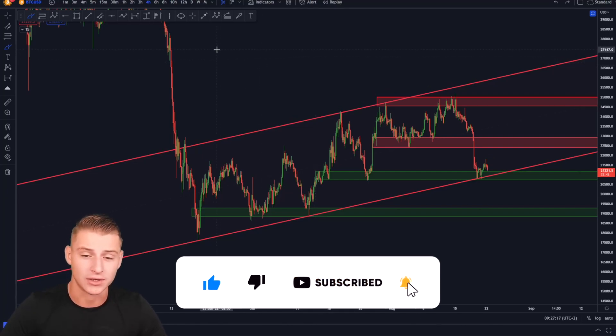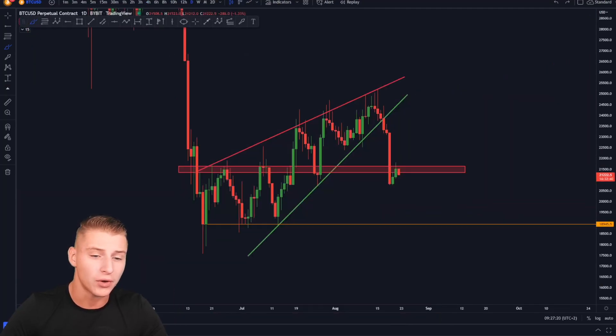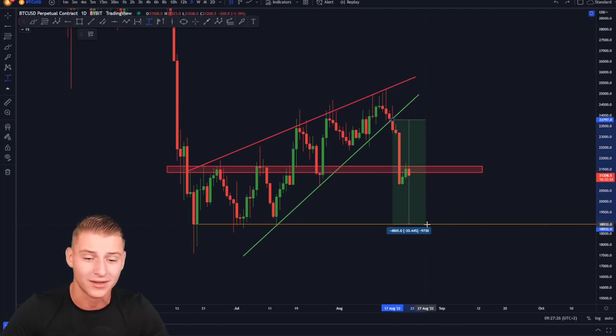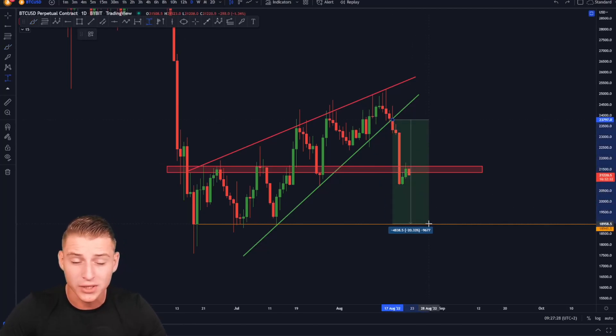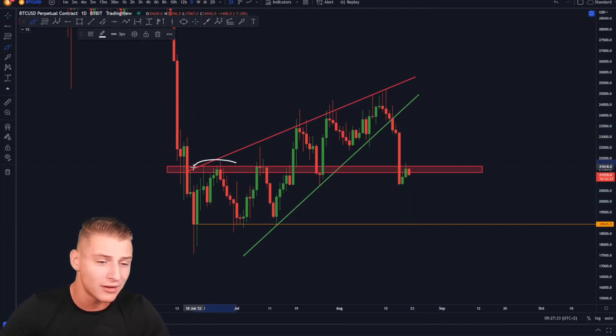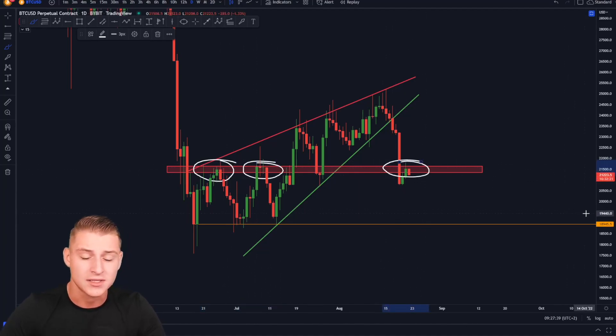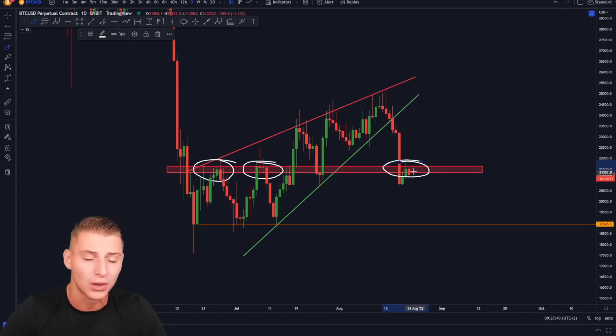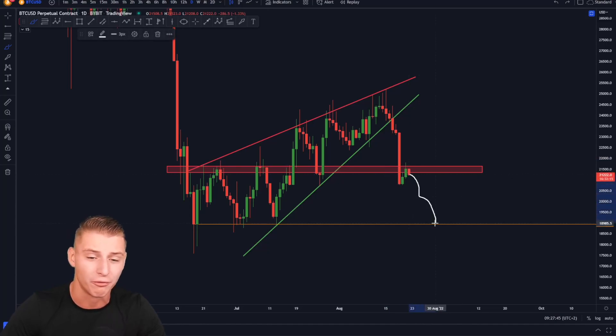On the daily time frame, after breaking down from the rising wedge, our technical price target is still around 19,000 US dollars — approximately a 20% correction from high to low. Currently, after failing to hold 21.5k as support, we are retesting it as resistance. If Bitcoin sees a rejection from this level, it is going to be only more likely to see Bitcoin coming down even further to potentially reach its price target around 19,000.